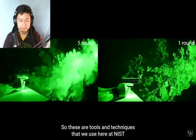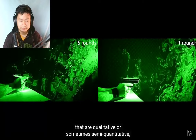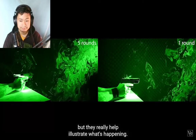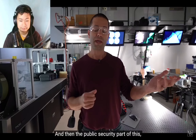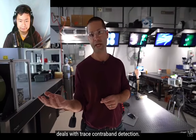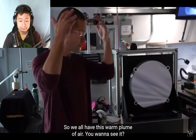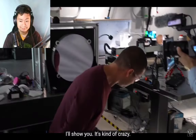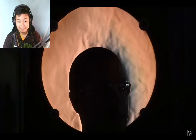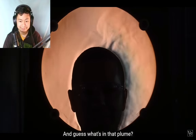These are tools and techniques we use here at NIST that are qualitative or sometimes semi-quantitative, but they really help illustrate what's happening. The public security part of this deals with trace contraband detection. We're all generating heat, so we all have this warm plume of air rising off us — let me show you. That is called the human thermal plume.